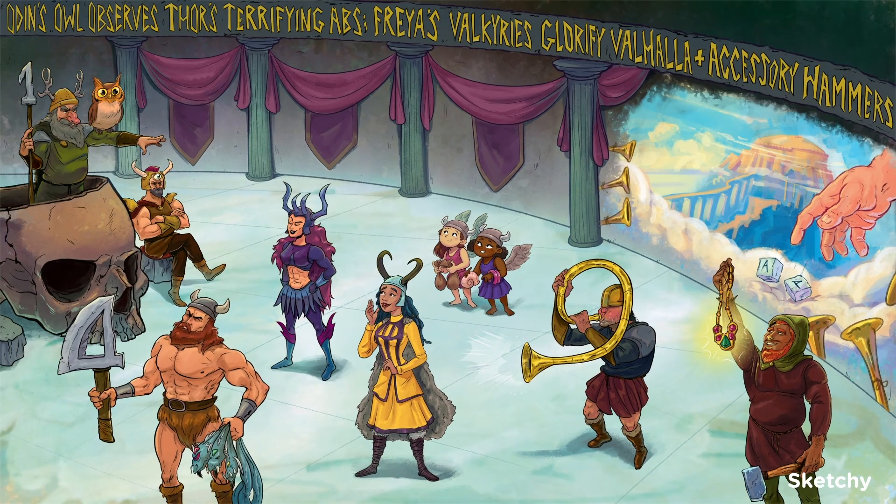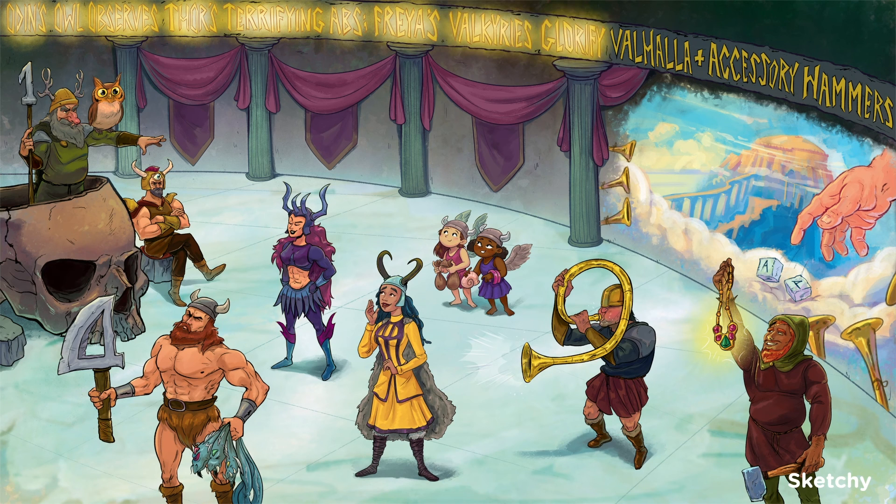And that's all the cranial nerves. Let's go through the mnemonic together one last time: Odin's owl observes Thor's terrifying abs. Freya's Valkyries glorify Valhalla and accessory hammers.